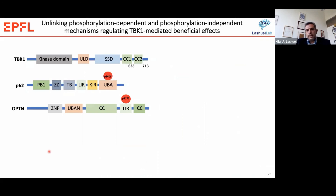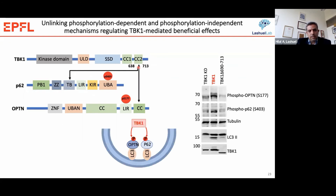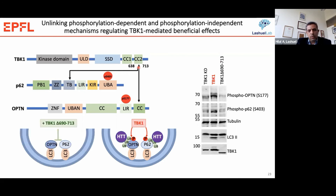To unlink the phosphorylation-dependent and phosphorylation-independent effects, we took advantage of the fact that TBK1 interacts with many of its autophagy adaptors like p62 and optineurin, phosphorylates these proteins, and that this interaction is mediated by the coiled-coil domain in its C-terminus. When we remove this CC2 domain, TBK1 is no longer capable of interacting with or phosphorylating these autophagy adaptors as shown by Western blot, which should block the clearance of Huntington.